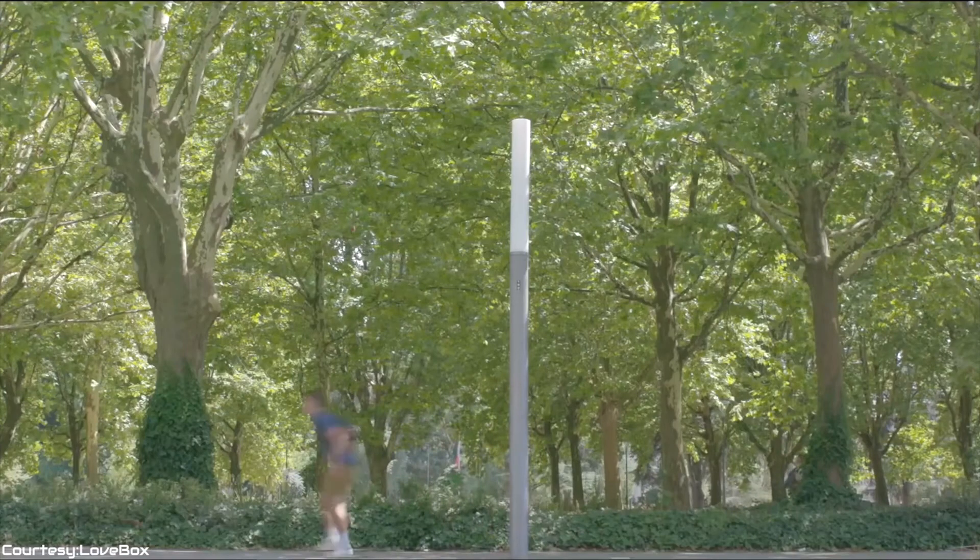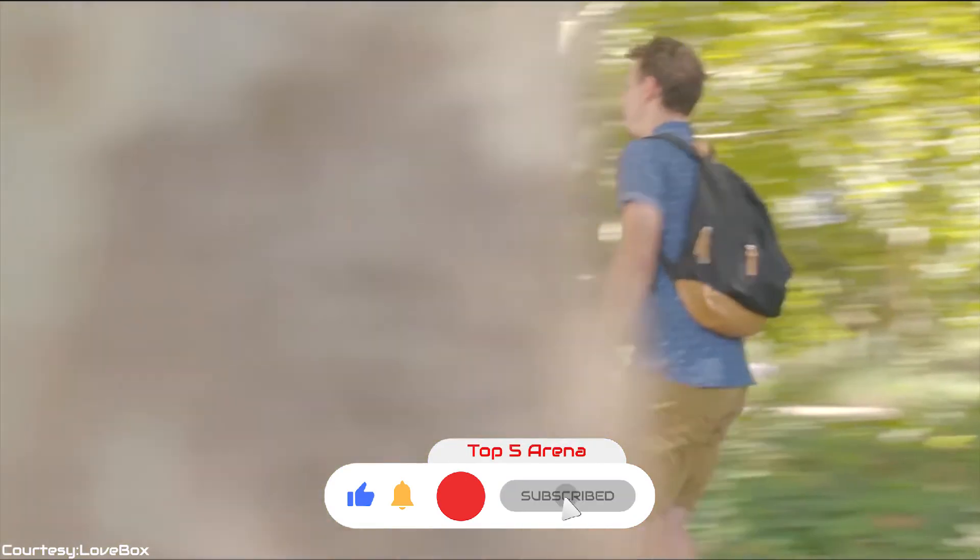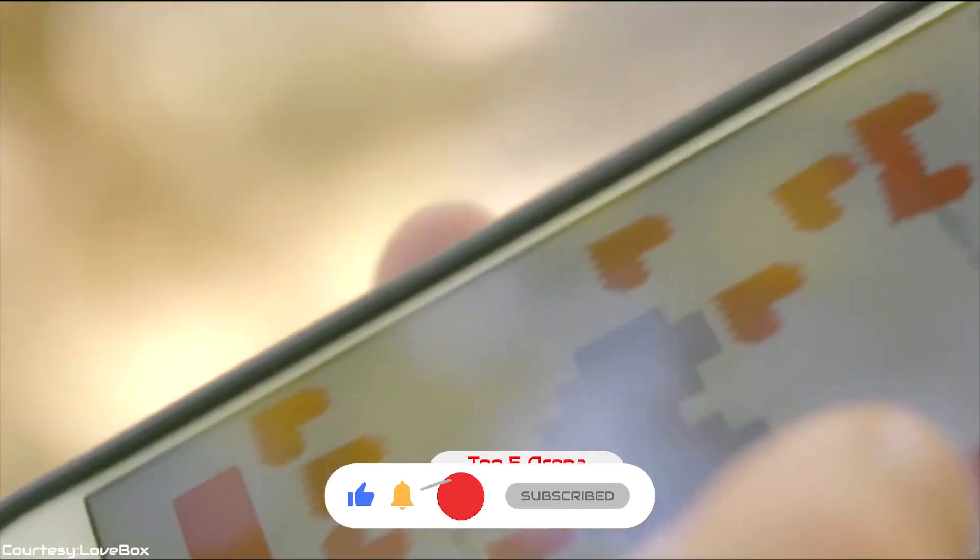If you liked our video, give it a thumbs up, comment your thoughts below, and do subscribe today for more videos like this.